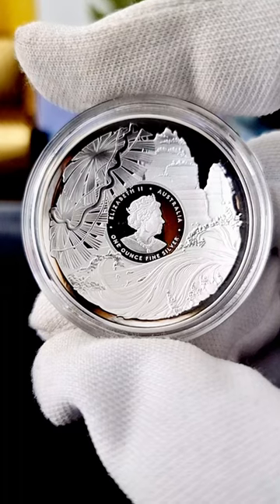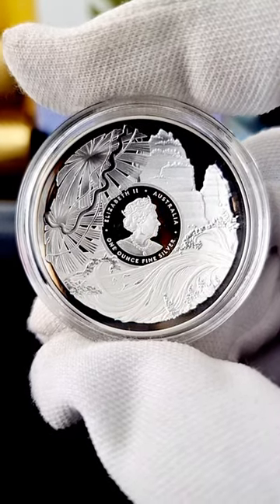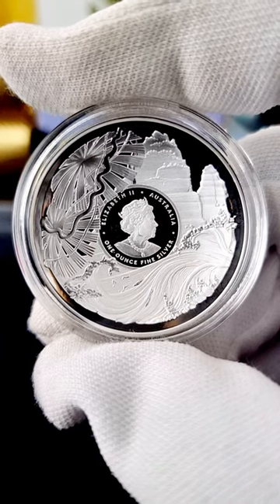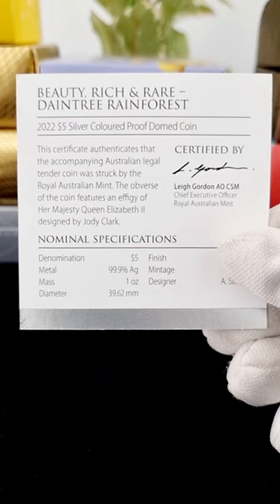The last one was the Great Barrier Reef coin. I like this part — this is the best part of this coin. I like the obverse. It's pretty cool, awesome — very, very detailed design.